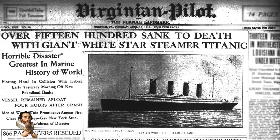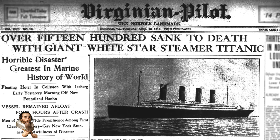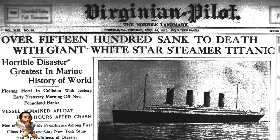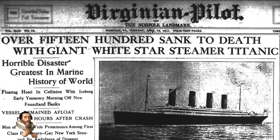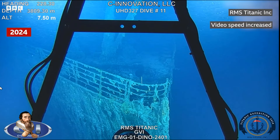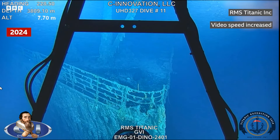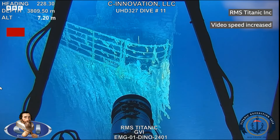The Titanic sank in April 1912 after hitting an iceberg, resulting in the loss of approximately 1,500 lives. The wreck now lies about 3,800 metres below the surface of the Atlantic Ocean, split into two main sections — the bow and the stern — which are about 800 metres apart.